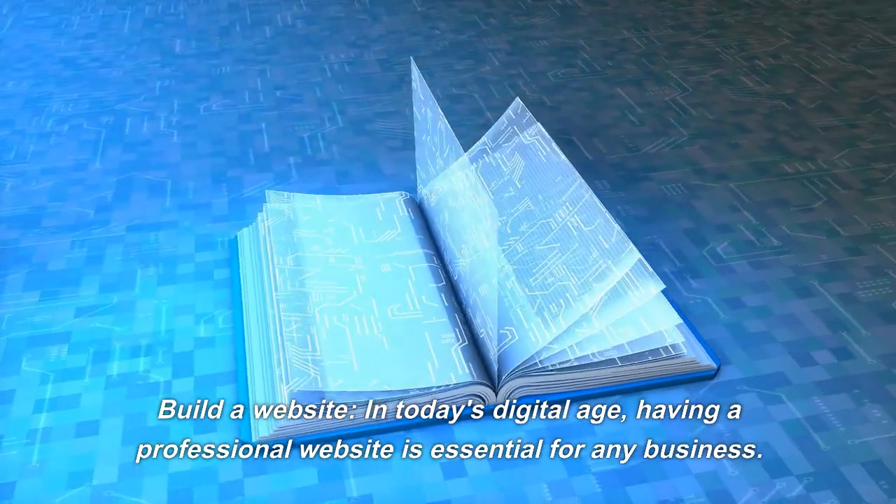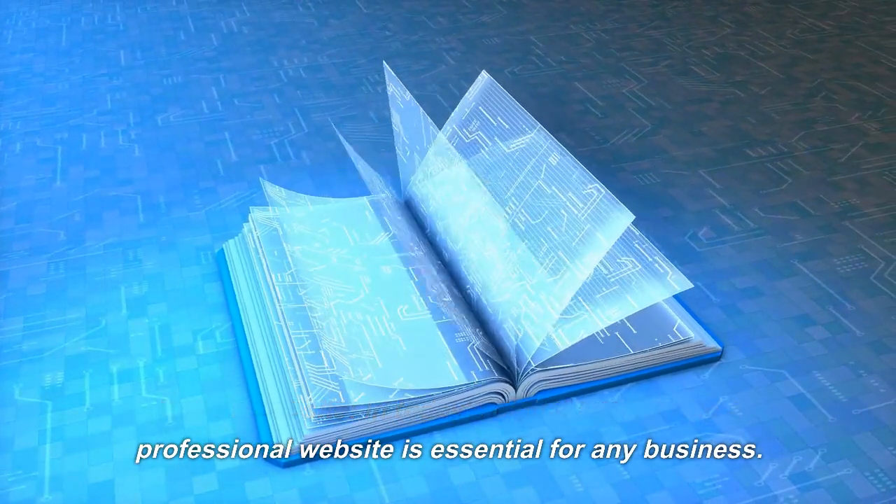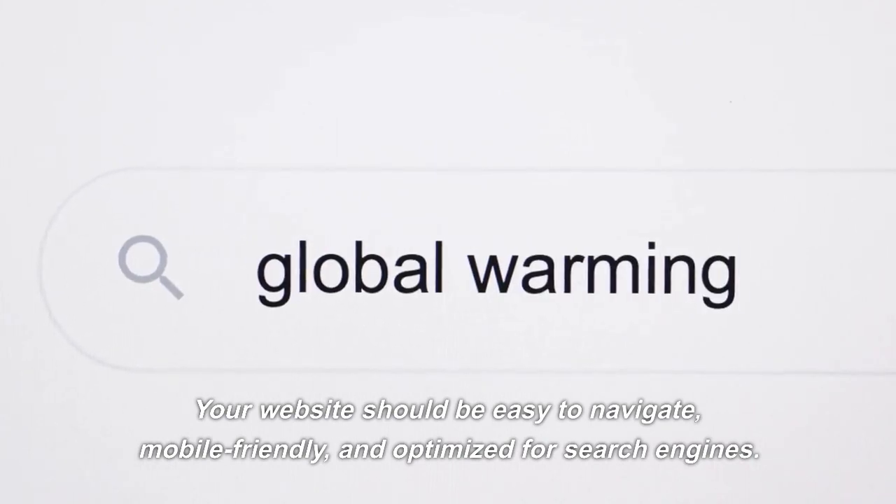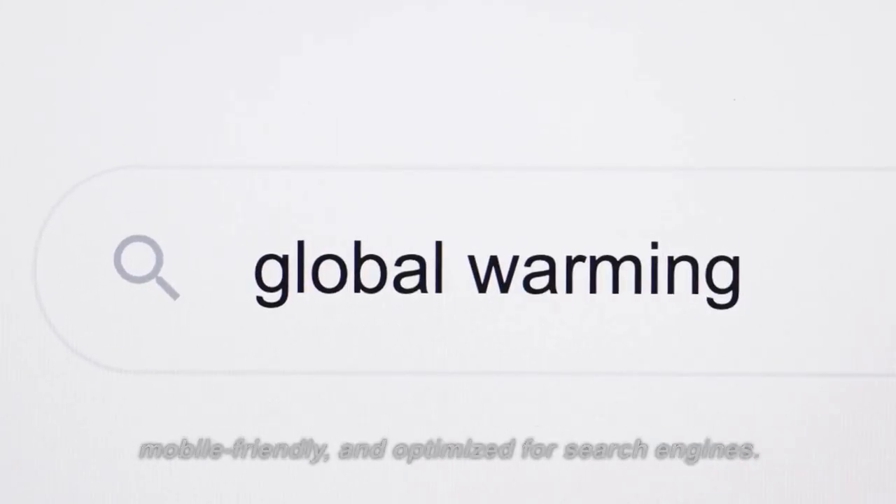Build a Website. In today's digital age, having a professional website is essential for any business. Your website should be easy to navigate, mobile-friendly, and optimized for search engines.